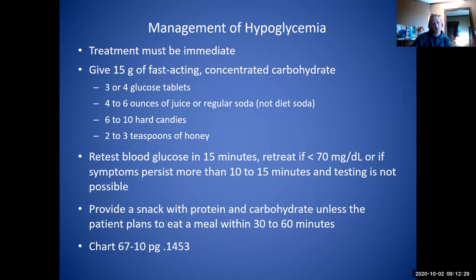Fast-acting carbs include glucose tabs — three to four tabs — juice, regular soda (not diet soda, because it doesn't have the sugar content), six to ten hard candies, or two to three teaspoons of honey. You always want to provide a snack with protein and carbohydrate unless they're getting ready to eat within 30 to 60 minutes.